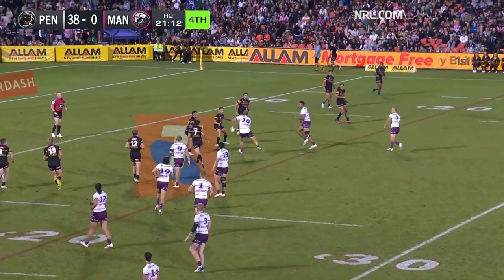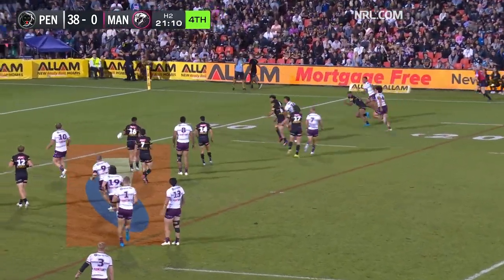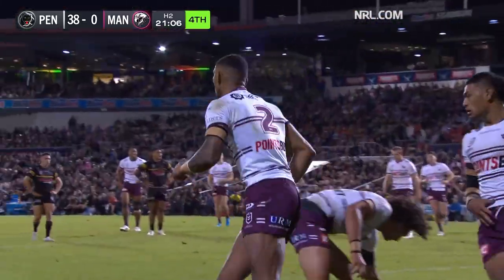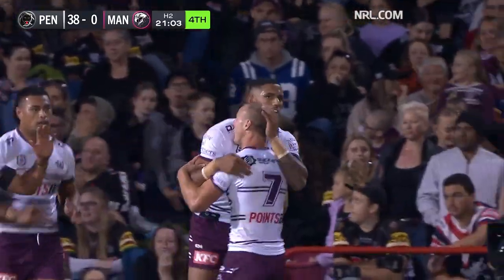Just outside the 20. Here is Jake. Cherry Evans grubberring, chasing through. Saab is there and he plants it down. That's how they grab their first points of the game.